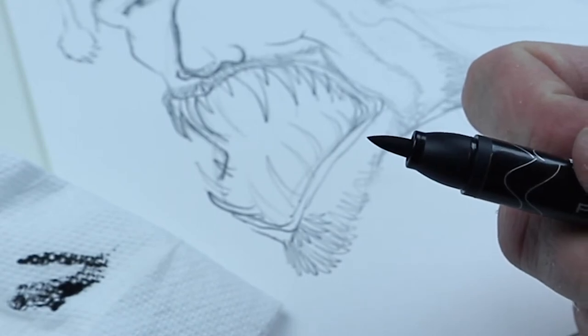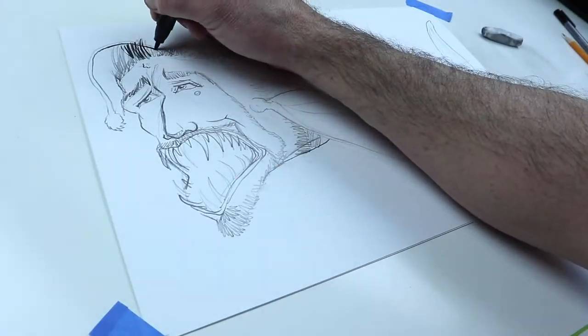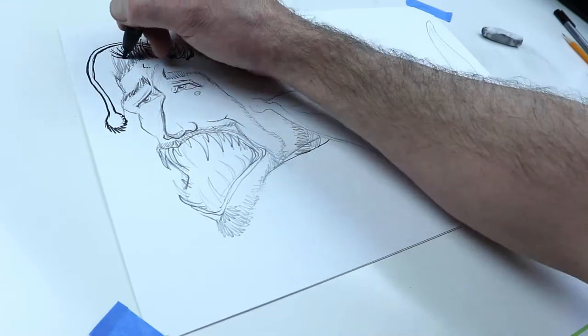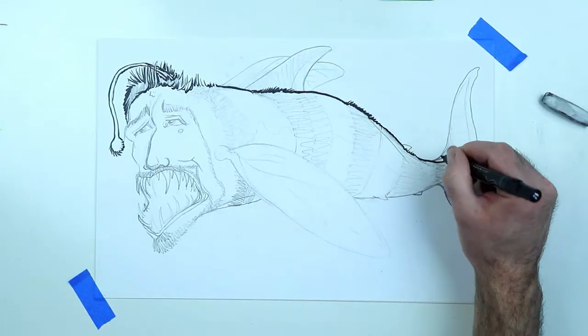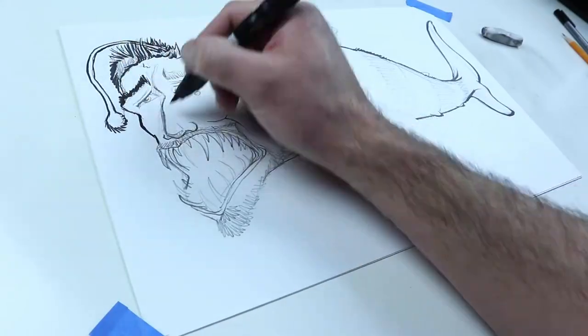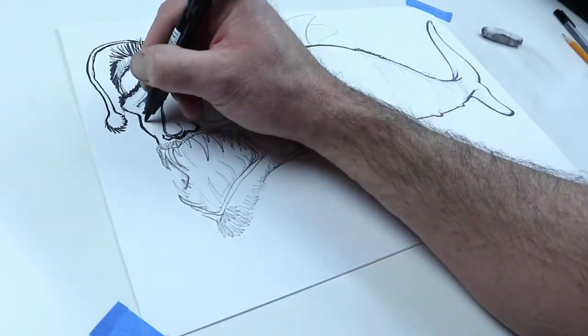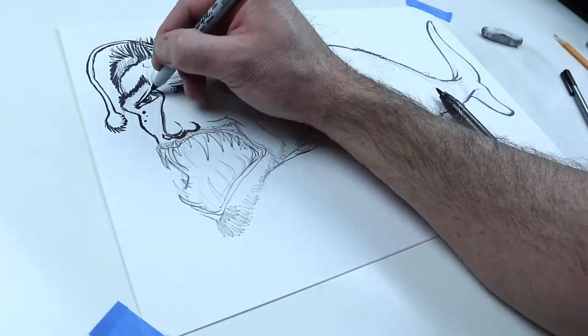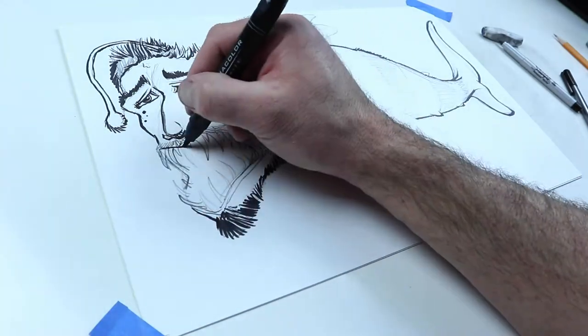I like to use brush tip markers because they're easier for me to control, and that's something you have to do — choose your tools wisely so that you can control them. However you draw in your style, whether it's marker or not, you want to make sure you're comfortable using it. These I like a lot. They don't have a smell, they don't have an odor. A lot of markers you have to use outside almost.